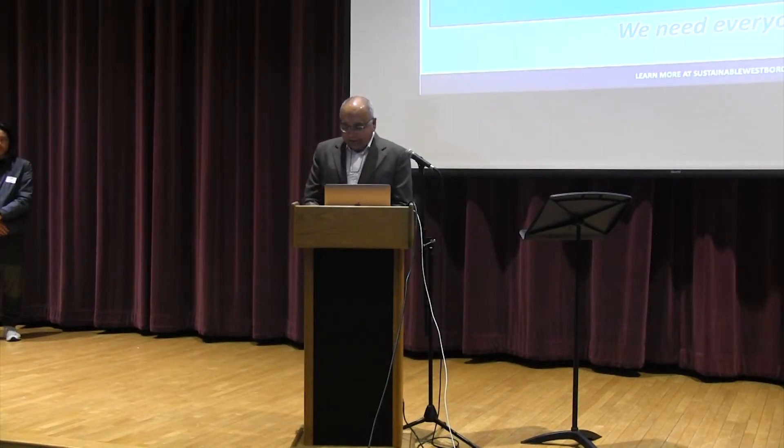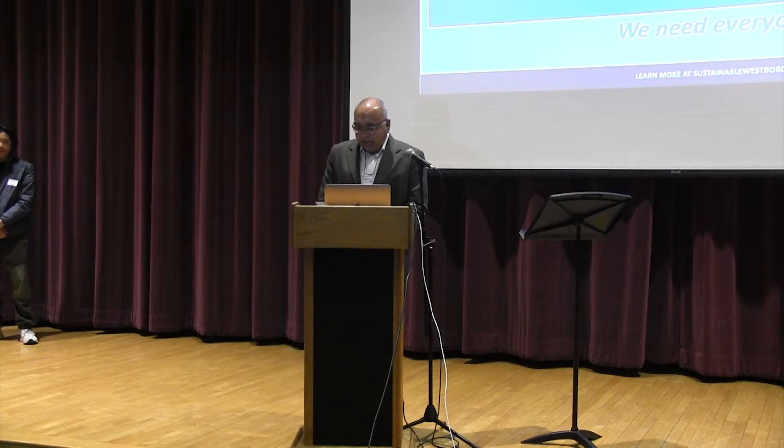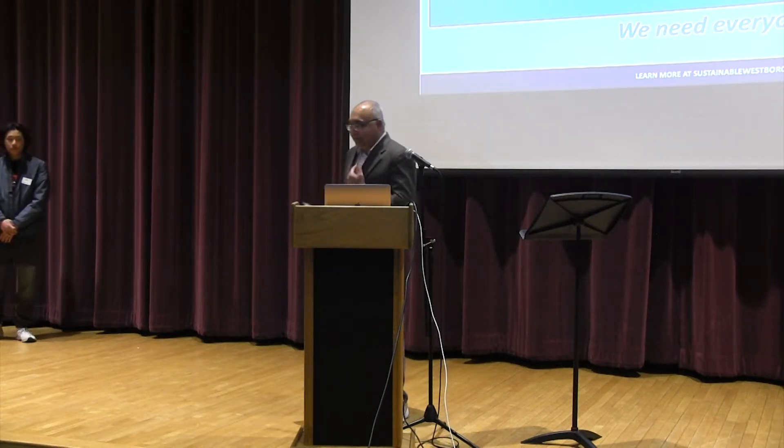Our next speaker is Kaitlyn Osepchuk. We're really glad to have her here as a guest. Kaitlyn is an associate of HMFH Architects. She was the project architect for the Newfields Elementary School, the first net positive energy public school here in New England. Ms. Osepchuk recently served as the Young Architect Regional Director (YAR) for the American Institute of Architects, where she mentored young architects. She holds a master's degree in architecture from Roger Williams University. Please welcome Ms. Osepchuk.